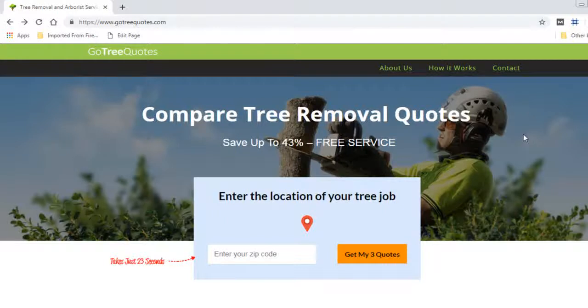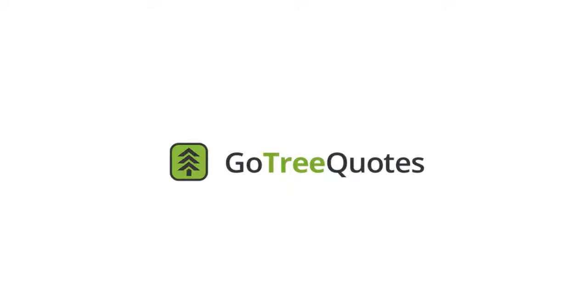It's a free service, will cost you nothing, and will only take a couple of minutes to fill out the form. If you have any questions, please add them below in the comments section and I'll get back to you personally. Best of luck with your tree job. This is Ben.